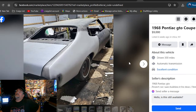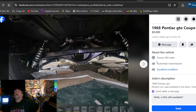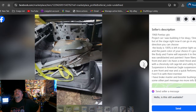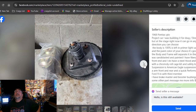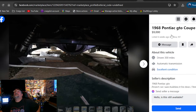1968 Pontiac GTO Coupe 2D, nine grand, listed six weeks ago, New York. That last one looked a lot better than this. But if you're looking to build a drag car or street car, I guess that's what this is going to be. It's got a Ford 9-inch in it, it's all bulletproofed, rack and pinion steering, tilt front end — one piece. Plus it's got the original nose. What are you looking to build? That's a lot for a project — nine grand.